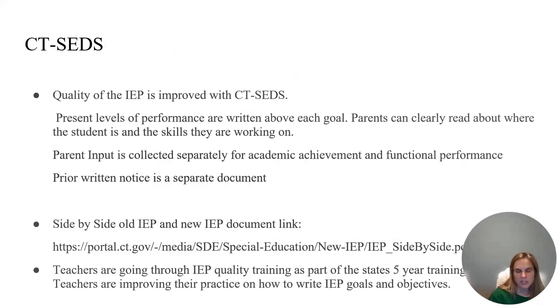There are many ways in which CT-SEDS is different from the old IEP. First, the quality is improved — present levels of performance are written above each goal so parents can clearly read where the student is and the skills they are working on in the same place. Parent input is collected separately for both academic achievement and functional performance, and prior written notice is a separate document. There is a link put out by the state showing a good visual comparison of the old IEP versus the new IEP. Teachers are also going through IEP quality training as part of the state's five-year training initiative, improving how they write IEP goals and objectives.